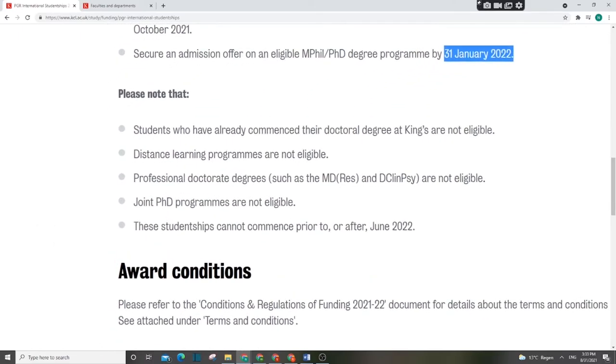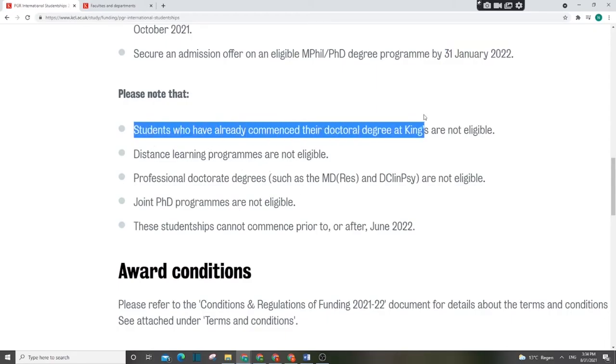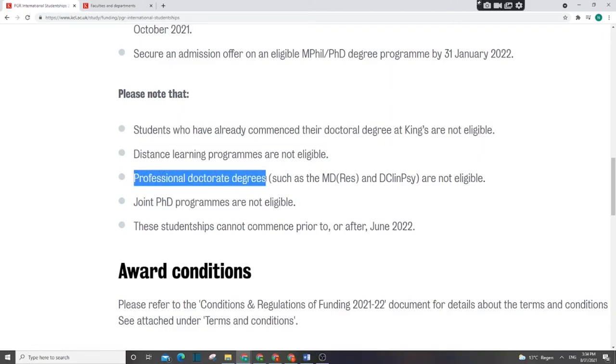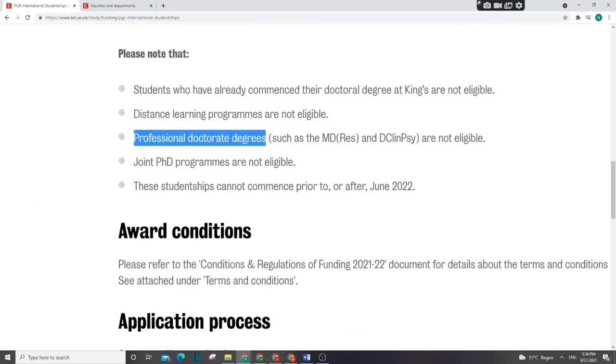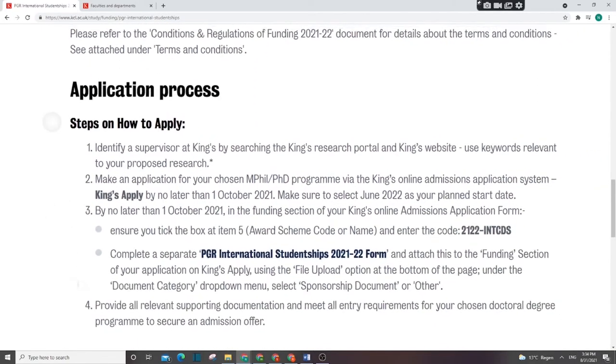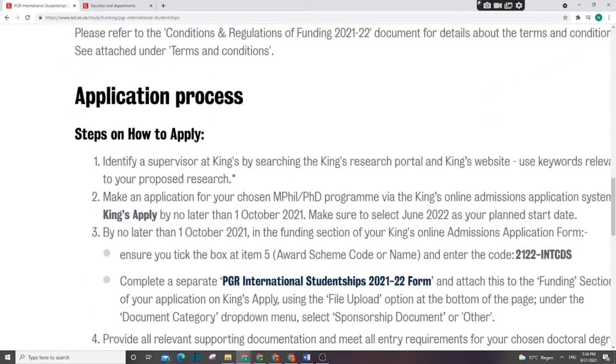Please note who is NOT eligible: those who have already started their PhD, distance learning students, online students, and those pursuing professional doctorates or joint PhD degrees.